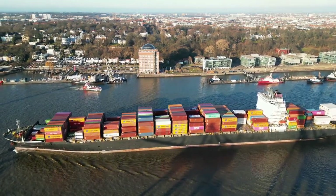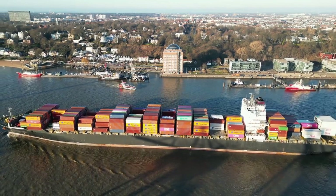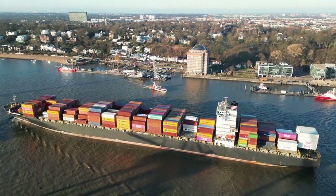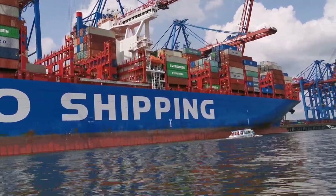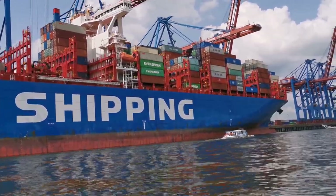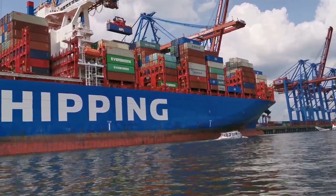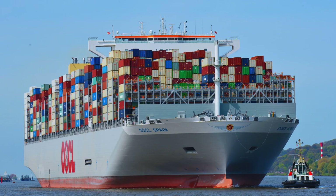Hello and welcome to another video on ships. The world of container shipping today is dominated by the ultra-large container ships, or ULCS. We take a closer look at one such ship — this Megamax container ship is none other than the OOCL Spain, one of the biggest ultra-large container ships in the world today.